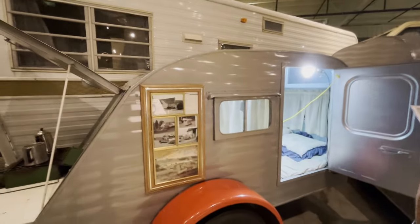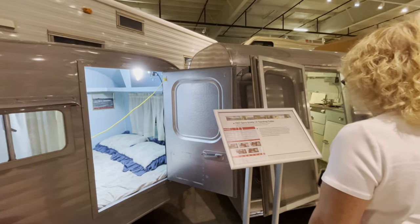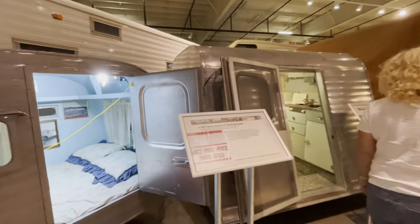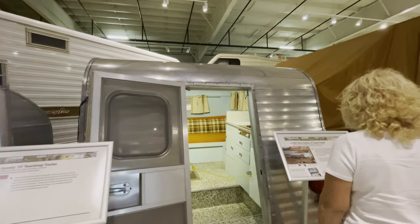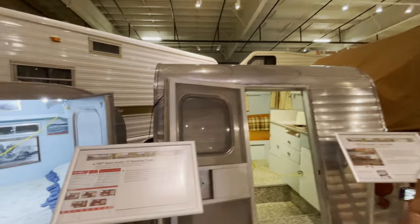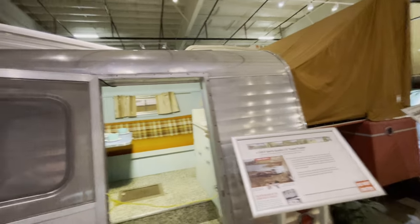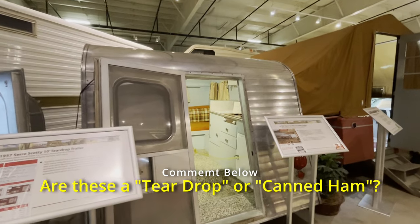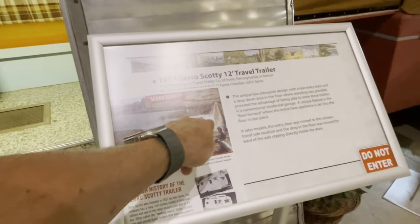A little teardrop here. And this is a Serro Scotty - about 12 feet? You'd have to duck. So is this considered a teardrop or more of a canned ham? It says 'travel trip.' I remember these little Scotty's - they had the multi-level roof.